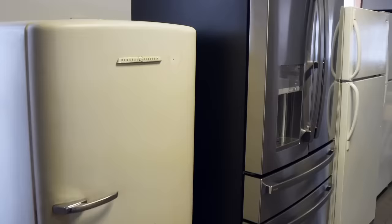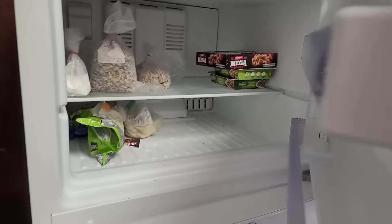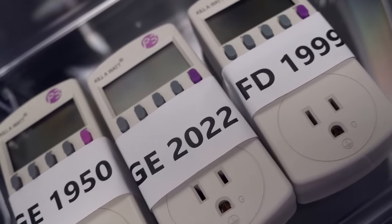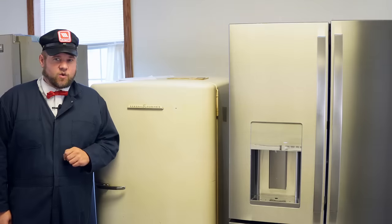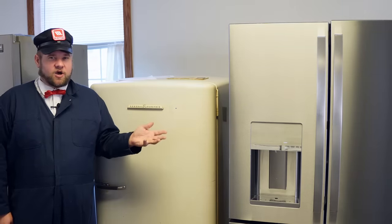We're going to actually test that theory over the next week. I have three refrigerators here out in front of my shop, and then another one that's our staff refrigerator in the back. We're going to take kilowatt meters and test the electricity on each and every one of these units to see if we can prove whether or not it's okay to upgrade.